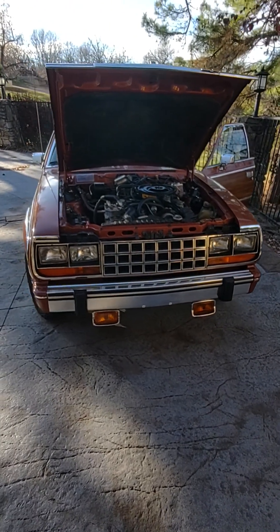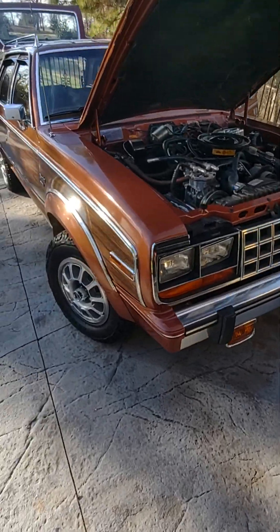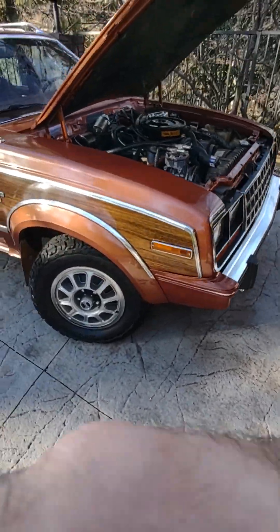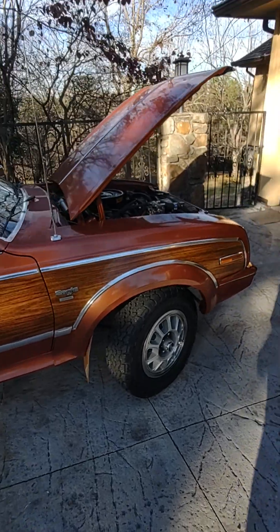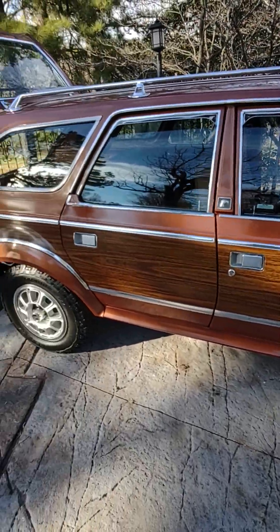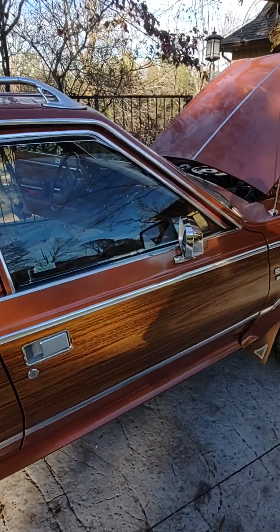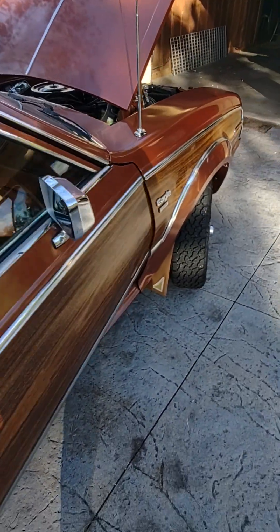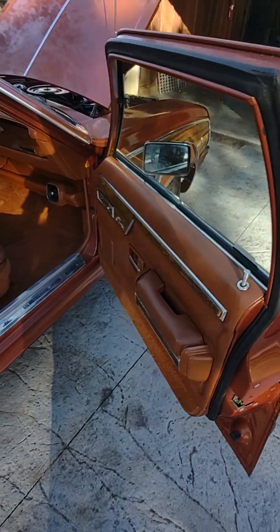1981 AMC Eagle walk around. Beautiful car. As you can see, there's no rust.